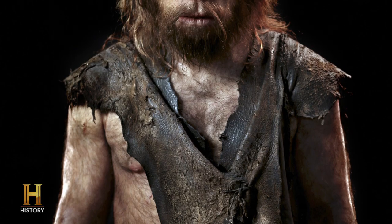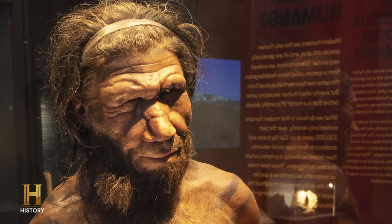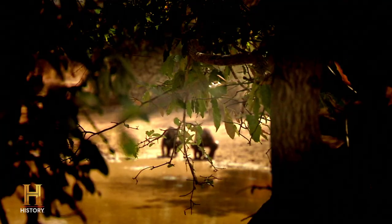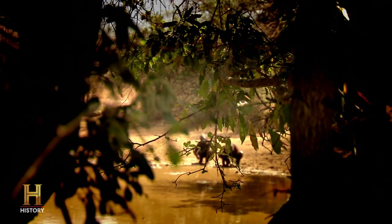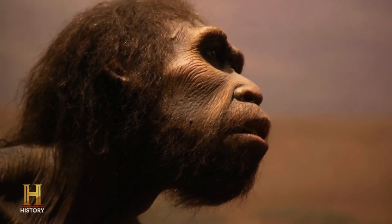Neanderthals are an extinct species that were very similar to humans and died out roughly 30,000 years ago. But the 23andMe tests have shown that there is a small percentage of Neanderthal DNA in each and every one of us. With the advent of these designer DNA tests, it's making us rethink the way humans evolved.